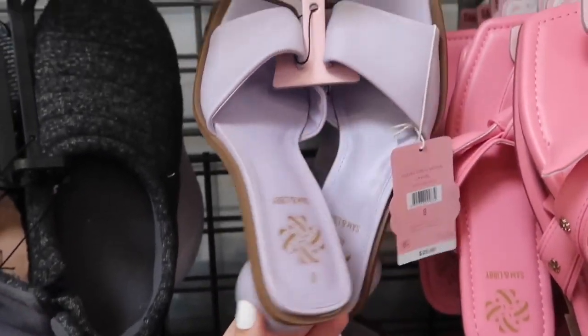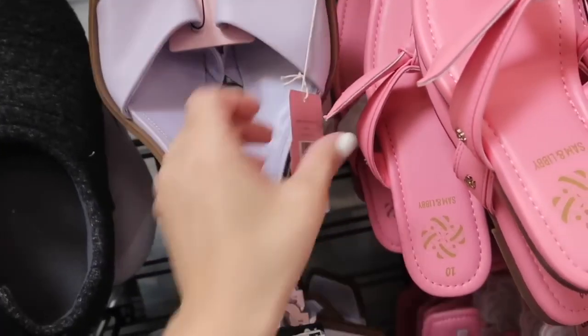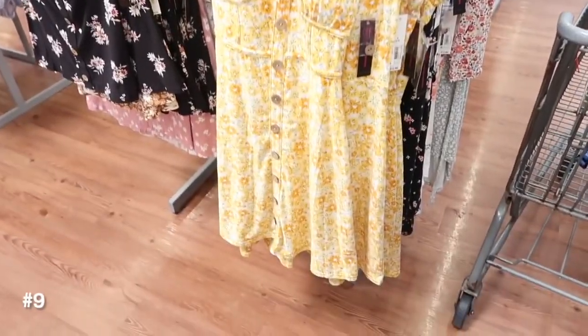Slide from Sam and Libby — this has the band, square toe, and then this ball kind of heel. How fun is that! Only seeing it in this lavender. These are $25.